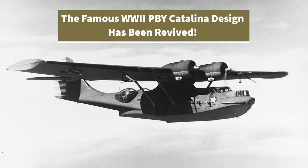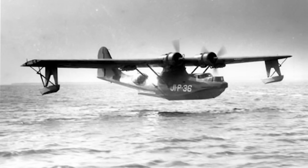I typically don't cover news stories, but for the vintage aviation world, this is something I want to share if you haven't heard about it already. The consolidated PBY Catalina Flying Boat, made famous during World War II, seems to have a new lease on life.